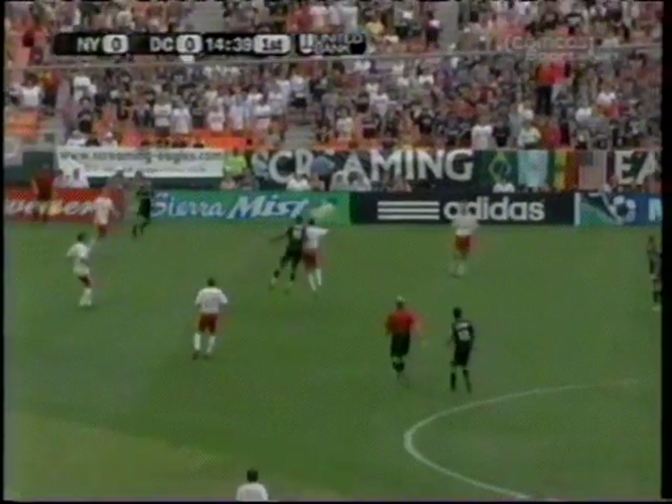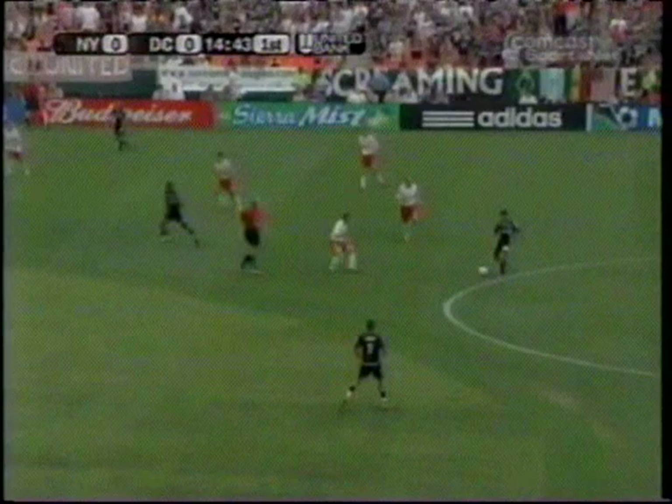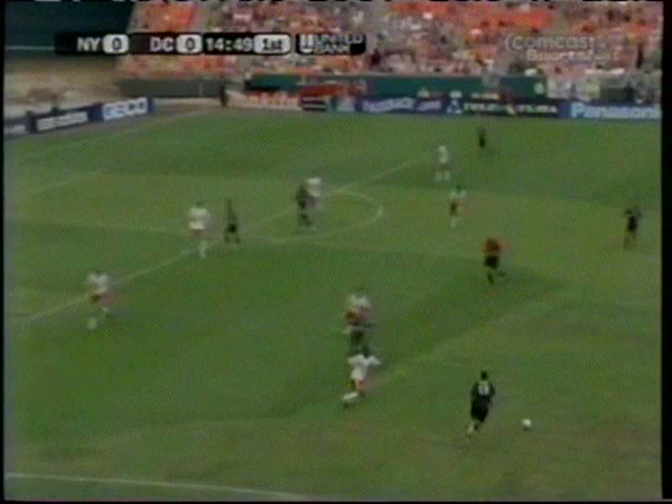We've been documenting all these injuries, whether it's Claudia Reina, Marcus Shopper, Ronald Walterus — very talented goalkeeper — and yet they've still managed under Bruce Arena to have a lot of success.